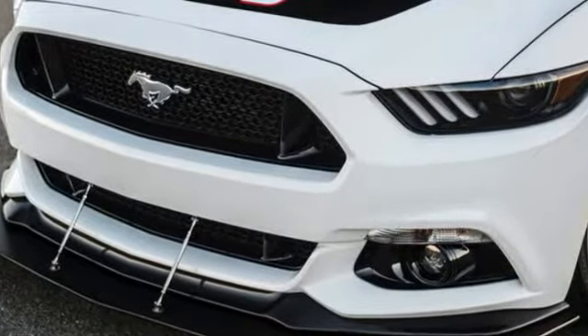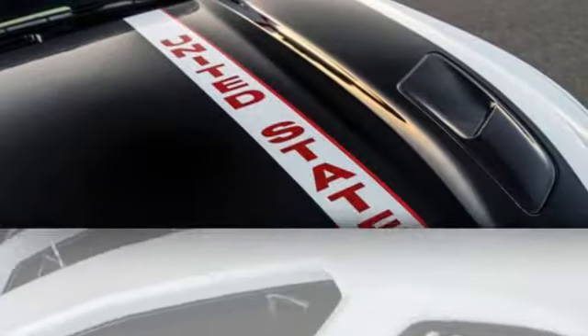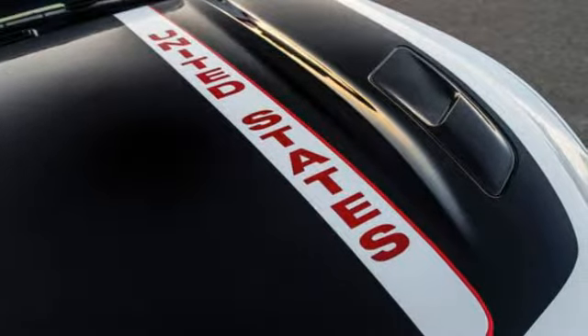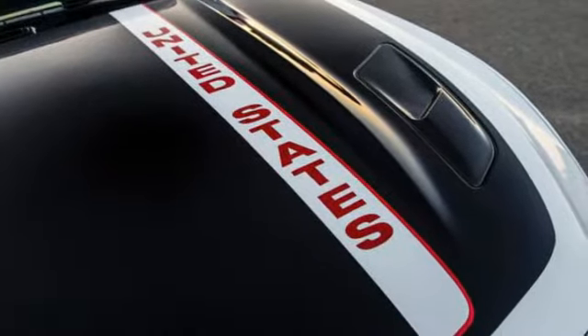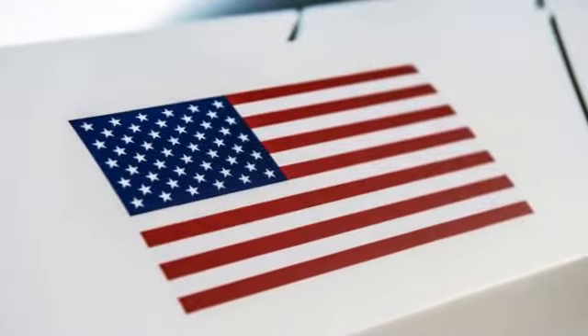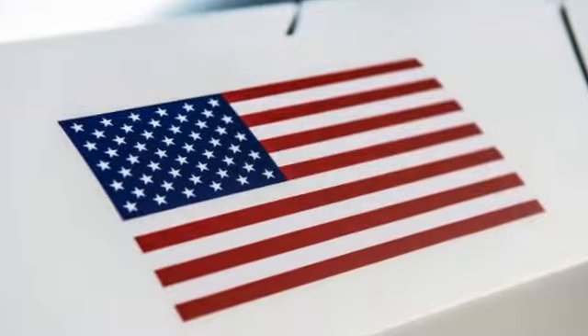Using the base Ford Mustang GT V8 combined with inspiration from NASA's Saturn V rockets used in the Apollo missions to the moon. From the outside it looks exclusive with a contrasting two-tone combination between white and black glossy color.